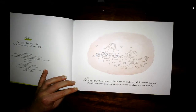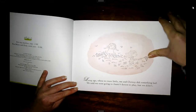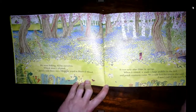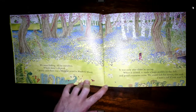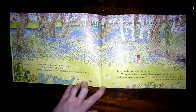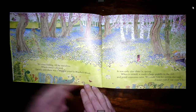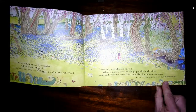Long ago, when we were little, me and Chrissie did something bad. We said we were going to Annie's house to play, but we didn't. We went fishing, all by ourselves, which wasn't allowed. Chrissie said that there was a magic pond in Bluebell Wood. It was only ever there in spring. When it rained, it made a huge puddle in the dell. And pond creatures came. We could fish for newt, she said. I won't tell if you won't. So we went.